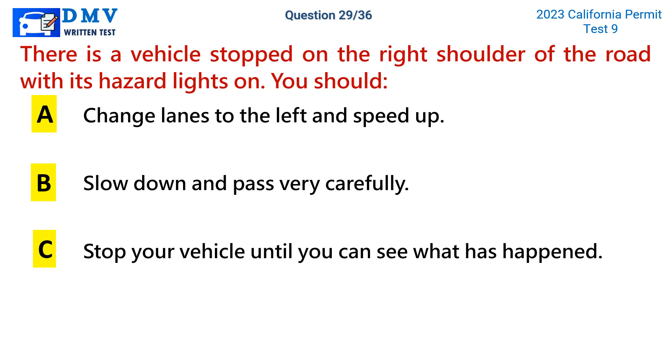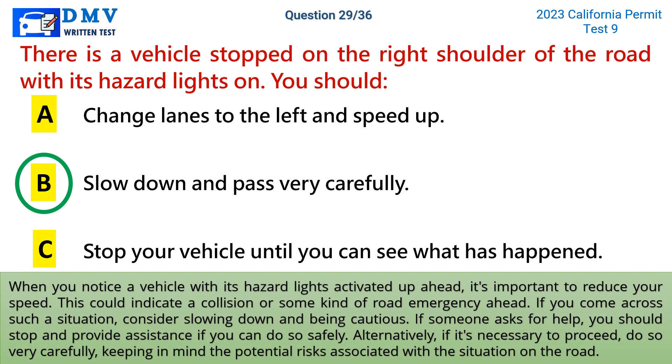The correct answer is b: slow down and pass very carefully. When you notice a vehicle with its hazard lights activated up ahead, it's important to reduce your speed. This could indicate a collision or some kind of road emergency ahead. If you come across such a situation, consider slowing down and being cautious. If someone asks for help, you should stop and provide assistance if you can do so safely. Alternatively, if it's necessary to proceed, do so very carefully, keeping in mind the potential risks associated with the situation on the road.